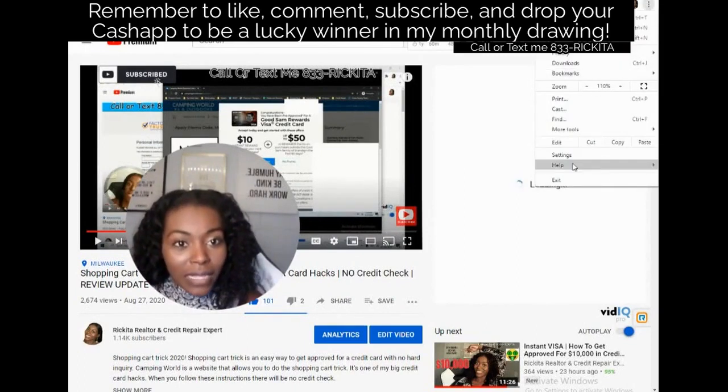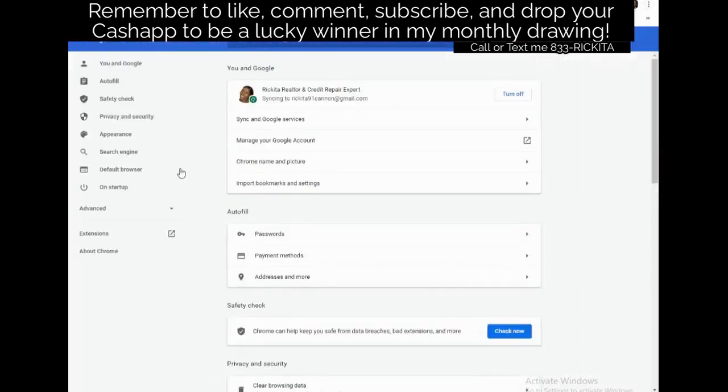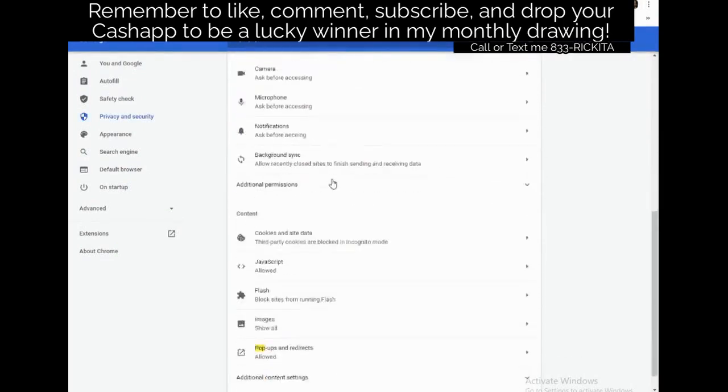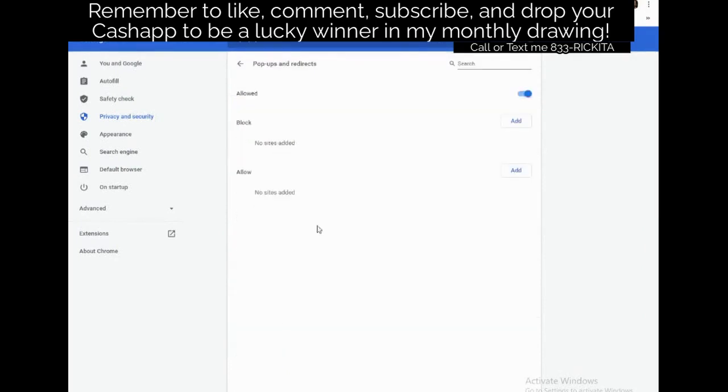Go ahead and click those three dots and click Settings. Now I want you to make sure your pop-ups are enabled. Type 'pop' in the search bar, click Site Settings, then scroll down to Pop-ups and Redirects. Make sure this is set to Allowed. A lot of times it says 'Block (recommended)' — you don't want pop-ups normally, but in our case we do, because that pop-up is what's going to tell us we're pre-approved.